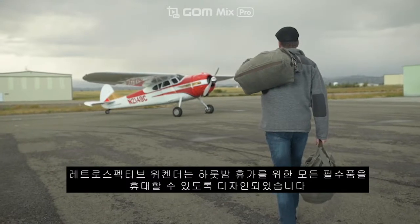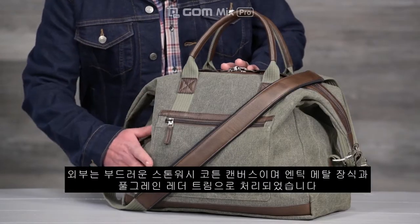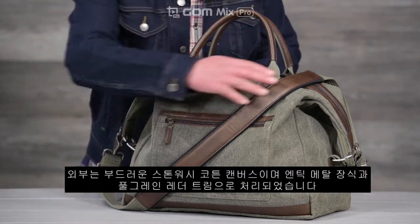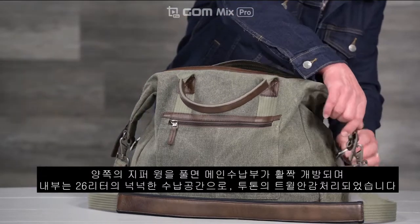The retrospective weekender is a timeless travel bag designed to carry all the essentials for an overnight getaway. The exterior features a soft stonewashed cotton canvas, antiqued metal hardware, and full grain leather trim. On either side, the zippered wings unclip to create a wide clamshell opening.